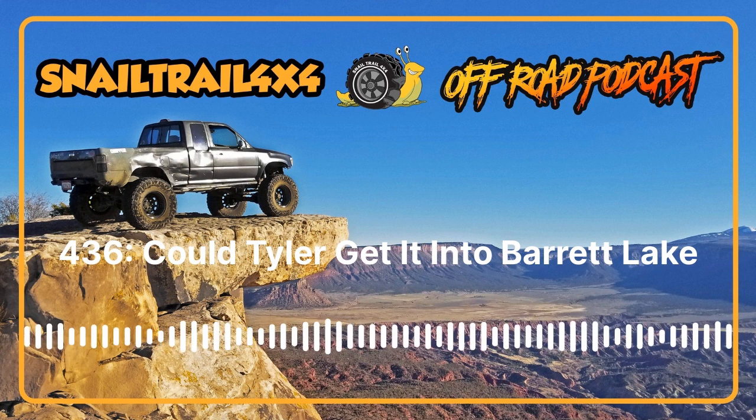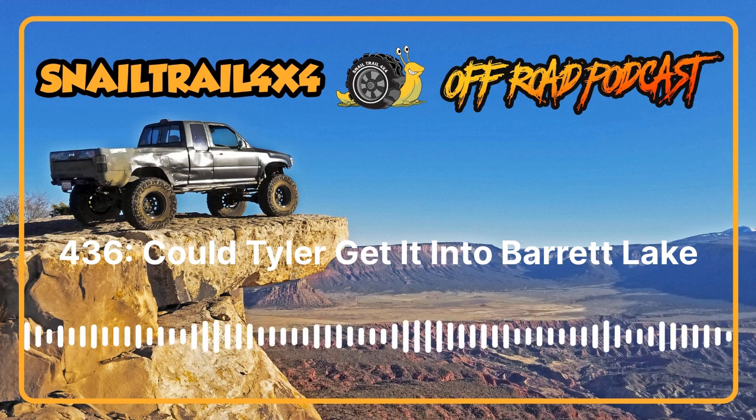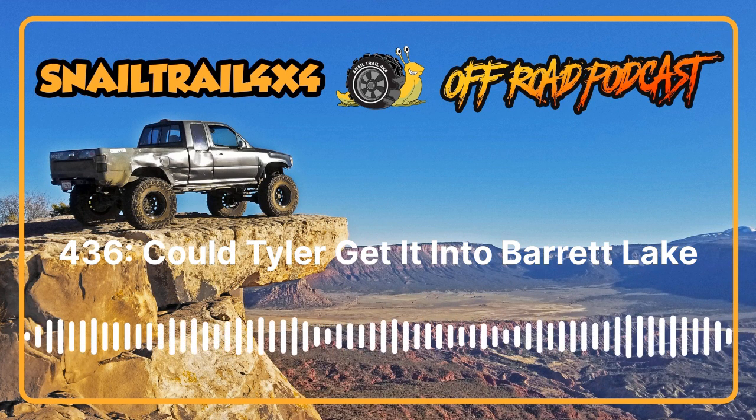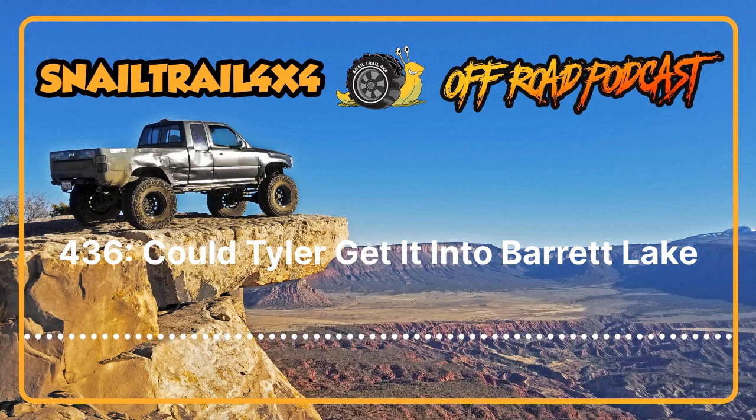To get entered for the tire giveaway and all the swag pack giveaways between now and 750 reviews, head over to Apple Podcasts, make sure you have an Apple Podcasts or iTunes account, log in, go to the Snail Trail 4x4 podcast, and leave a review. Apple Podcasts is where most of the podcast algorithms come from, so a Spotify review won't count for that — but leave one on Spotify and Willy Wine and Whiskey will send you a sticker. Has to be five stars though.